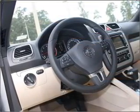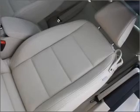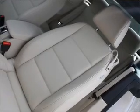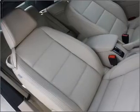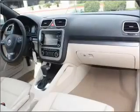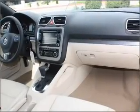Stand out from the crowd with premium wheels. The anti-lock braking system will help deliver you safely to your destination. Let the outside in with a built-in sunroof. Memory settings are just one of the extras.